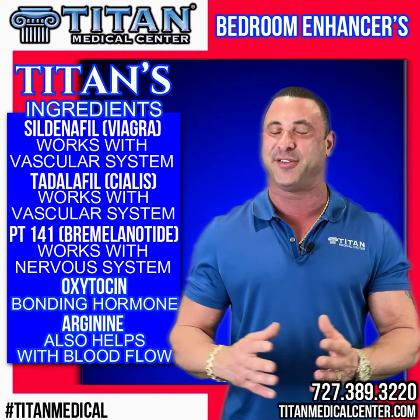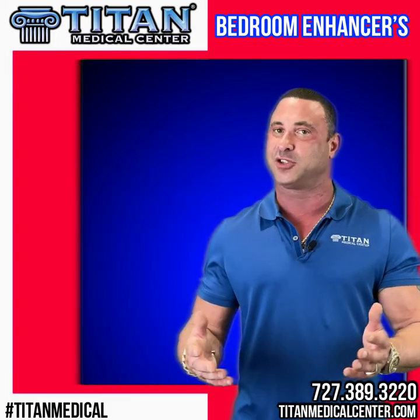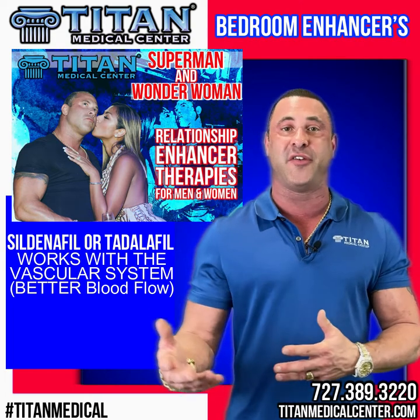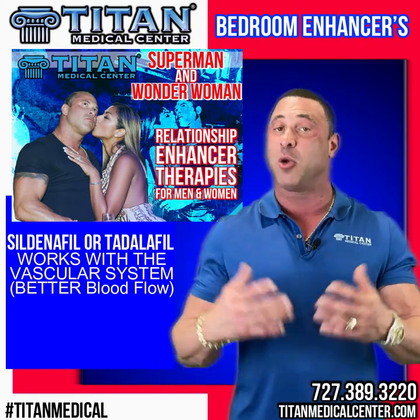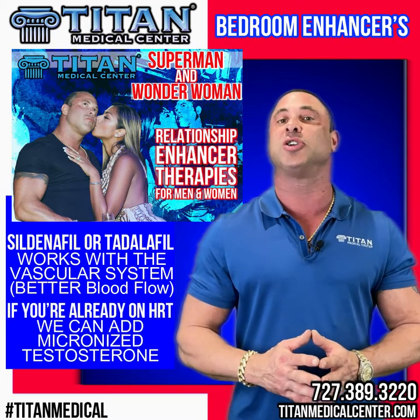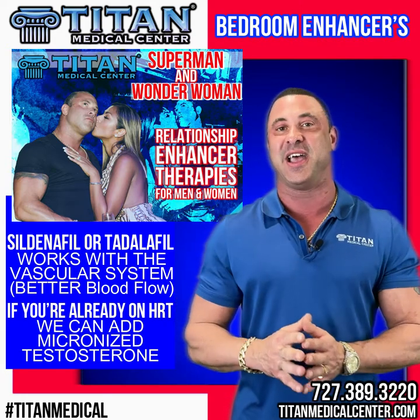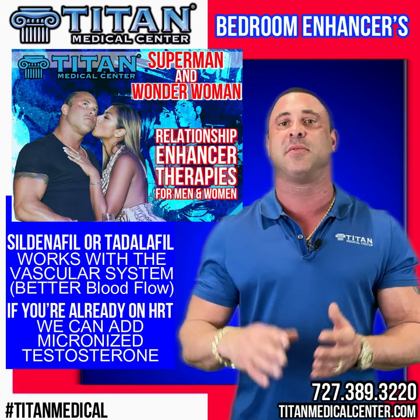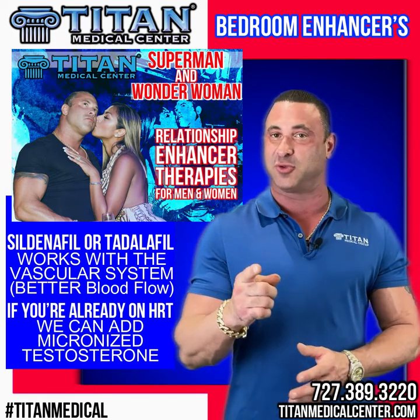The first therapies we offer are Superman and Wonder Woman. These can be made with sildenafil or tadalafil at different dosages for males and females. If you're on hormone replacement therapy already, we can also add micronized testosterone to increase the effect and help you go longer. With sildenafil or tadalafil you'll have great blood flow on the vascular system increasing libido, and for that extra energy in the second or third round, that's where the micronized testosterone comes into play.